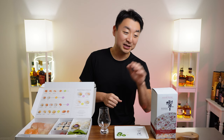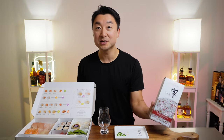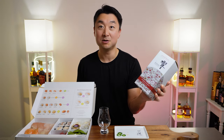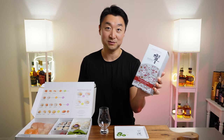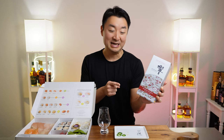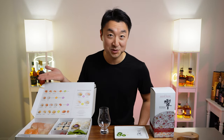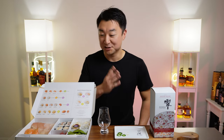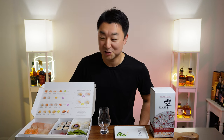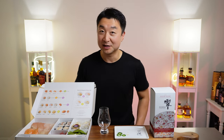Today I have the Hibiki Suntory whiskey to the left of me, but it's not the regular Hibiki — it's the Blossom Harmony 2022 version. Very special whiskey. I'll share more about it in a second. And to the right of me, I have some sushi from Sugarfish. It's a pretty well-known chain with really good sushi. I got a box of it ready to go.